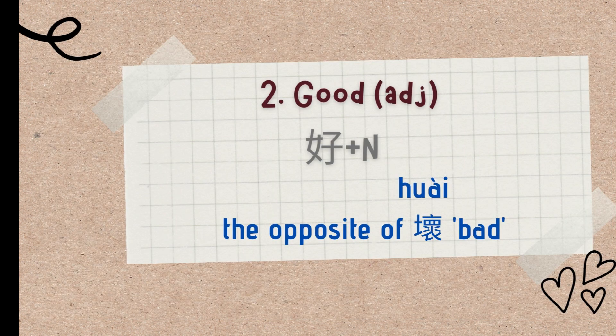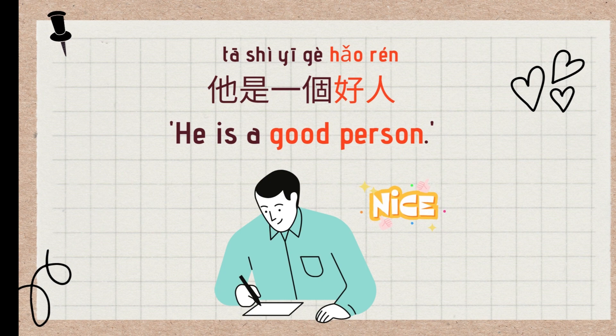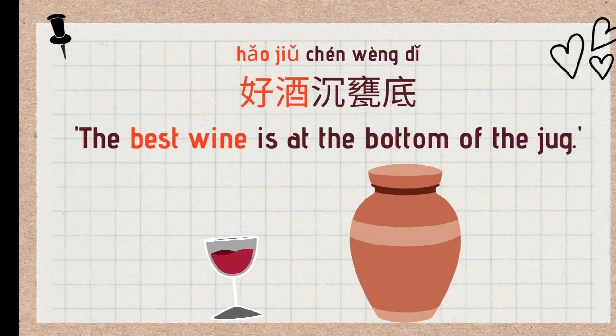The second use is an adjective that means 'good' and is used before a noun. Its meaning is the inverse of 坏 (bad). Like 好人 (good people), 好事 (good things), 好酒 (good wine). Examples: 他是一个好人 (He is a good person), 好事将近 (Good things are coming), 好酒沉瓮底 (The best wine is at the bottom of the jar).